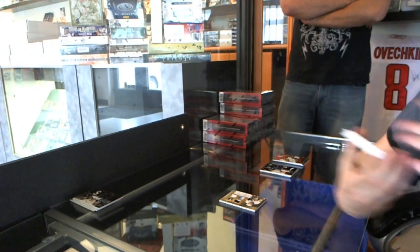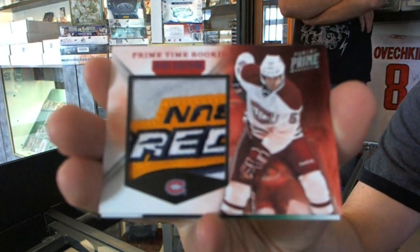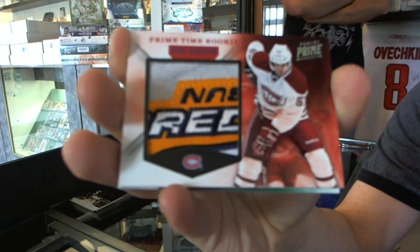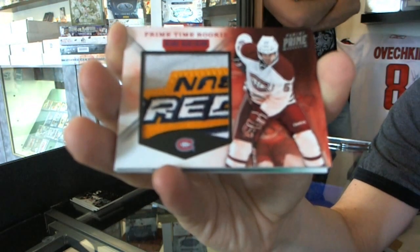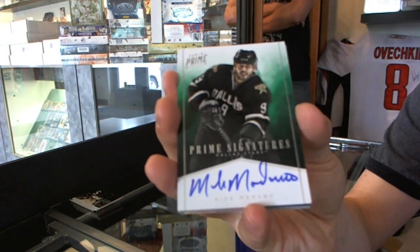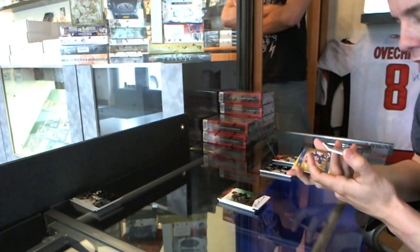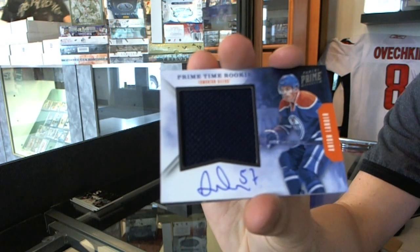We've got a prime time rookie patch numbered 1 of 10, Blake Geoffrion — 1 of 10 prime time rookie patch with a nice swatch. We've got a prime signatures number to 99, Mike Modano. We've got a prime time rookie jersey and autograph number 22 of 50, Anton Lander.